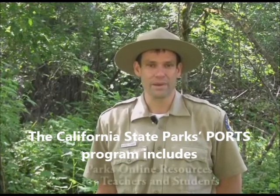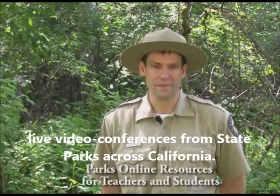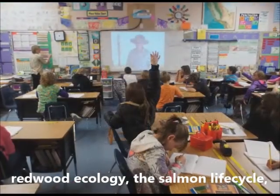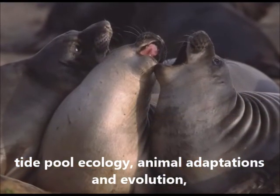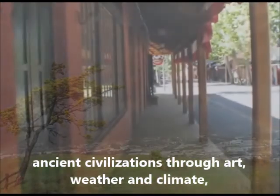The California State Parks PORTS program includes live video conferences from state parks across California. From southern inland deserts to ancient redwood forests, the programs include desert ecology and paleontology, redwood ecology, the salmon life cycle, tide pool ecology, animal adaptations and evolution, ancient civilizations through art, weather and climate, and gold rush history.